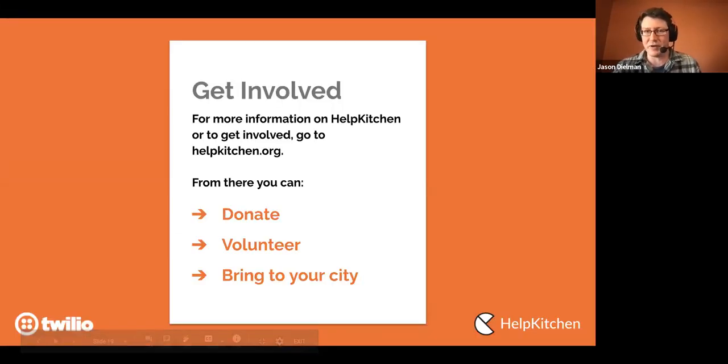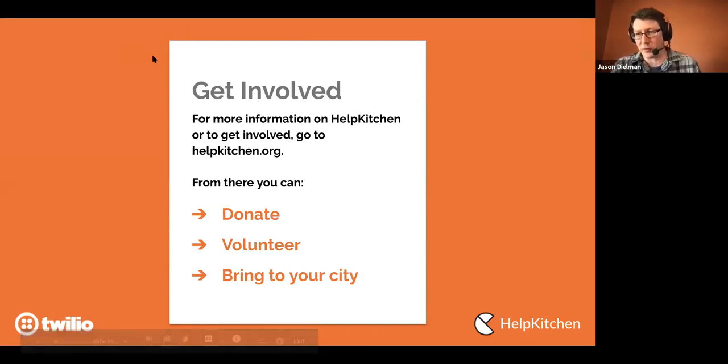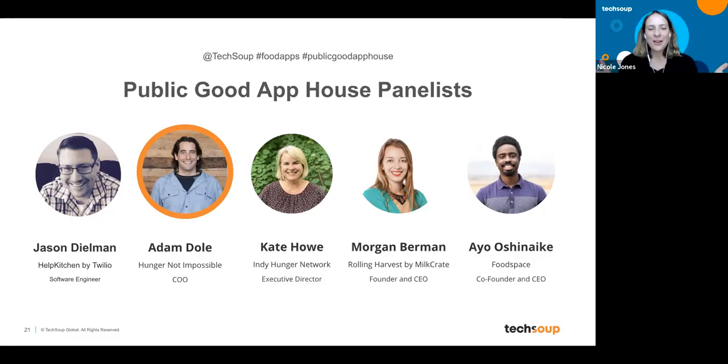Up next is Adam Dole. Adam ensures Not Impossible Labs and their portfolio companies have the right strategy to accelerate and scale their impact on humanity. Hunger Not Impossible is a software platform that connects people with convenient, nutritious, prepaid meals from nearby restaurants in a dignified way — all through simple text messaging.